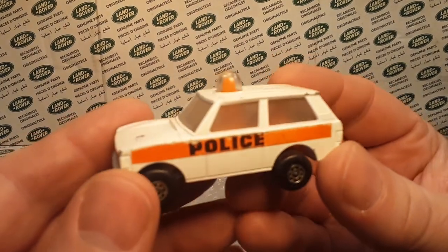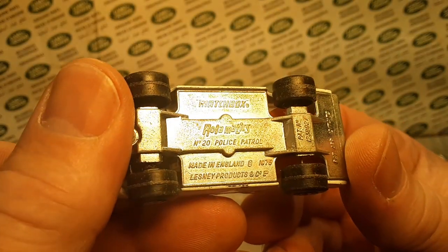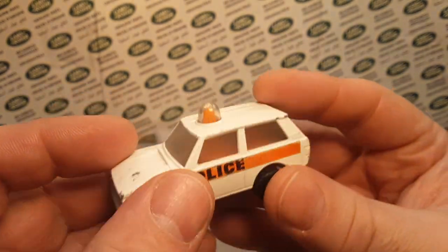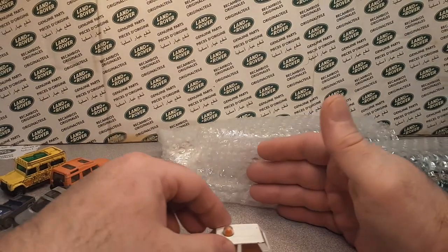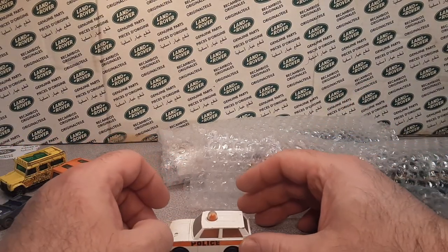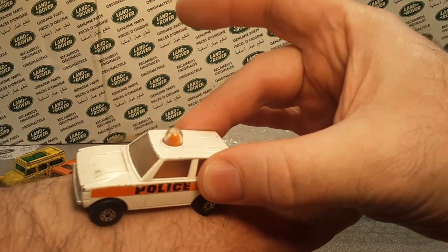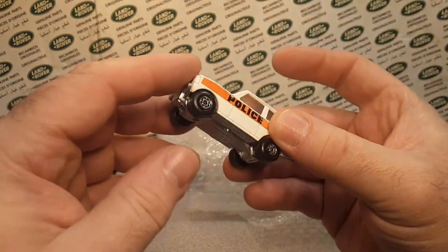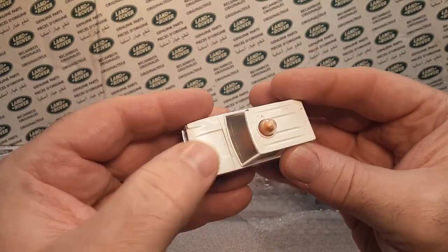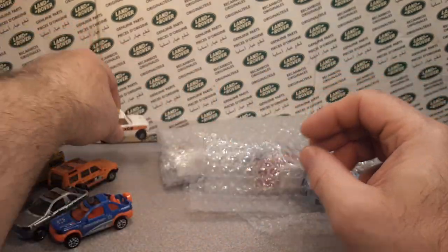Here's an oldie but goodie — the Roll-O-Matic, number 20, Police Patrol. Matchbox Roll-O-Matic. Let's see if it rolls nice — oh boy, that does actually kind of work. That is very nice shape, very clean. Got a little scuffing on the hood there, missing some paint, but a very nice example.